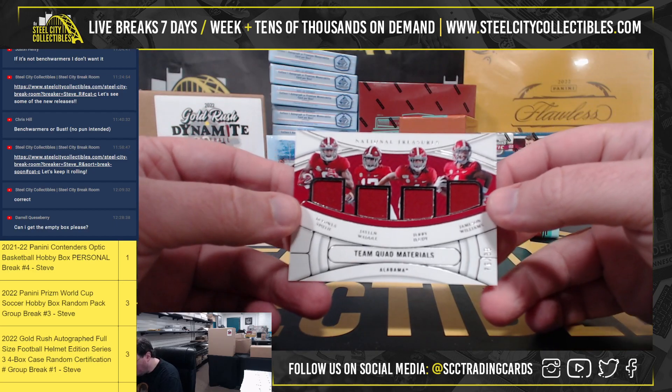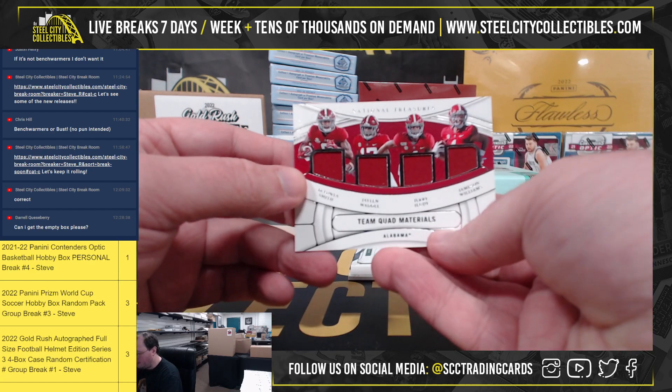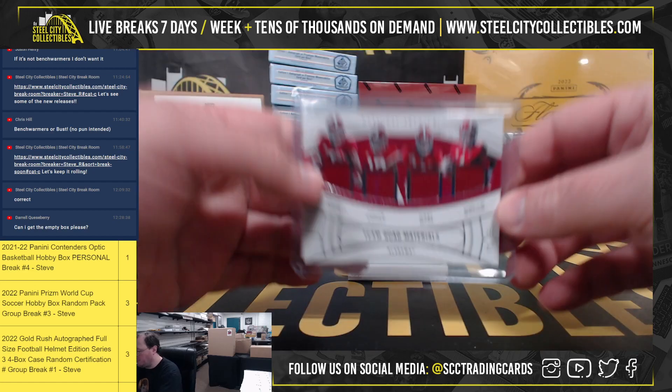Team Quad Materials — Devontae Smith, Jalen Waddle, Jerry Jeudy, and Jamison Williams, 76 of 99. Nice quad there on the Alabama receivers.